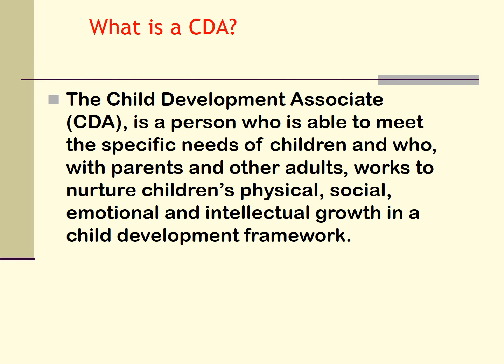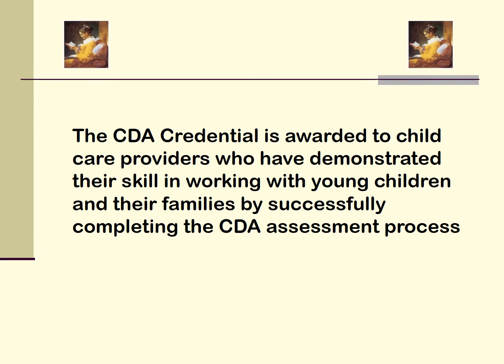We will also talk about how you will demonstrate that you have all these skills. Being a CDA is not just a label — it is who you will become. Hopefully, you will find it professionally rewarding and professionally challenging.